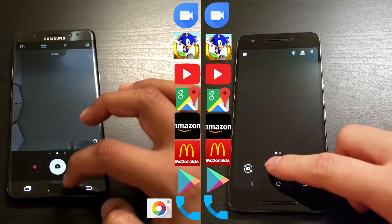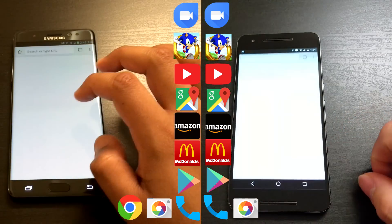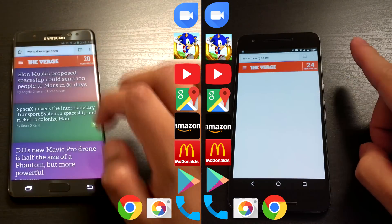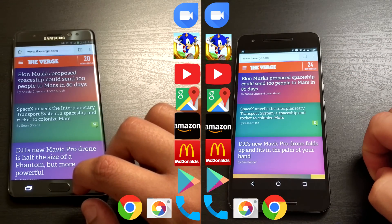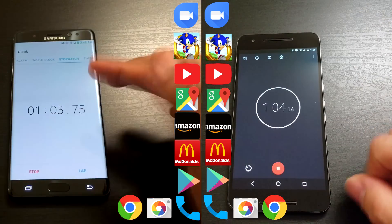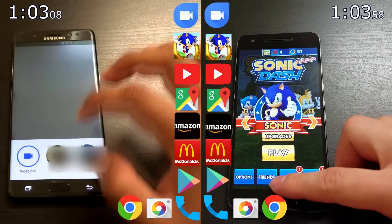Camera app — pop in and out. Opening up TheVerge.com on Google Chrome, which is a very RAM-heavy app. This is the final test for lap one. The Note 7 is done at about a minute and three seconds, and the Nexus 6P finishes at about a minute and four seconds.